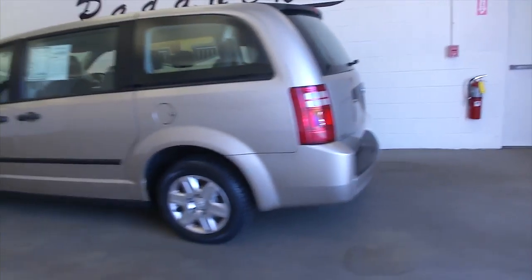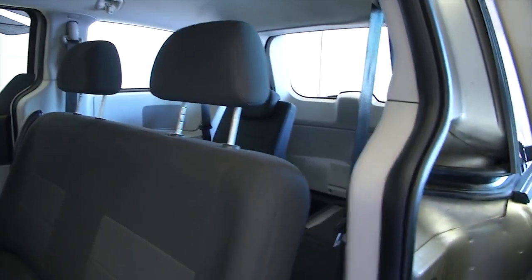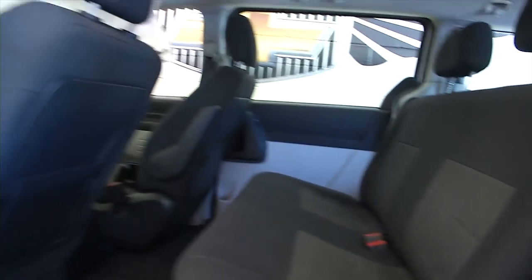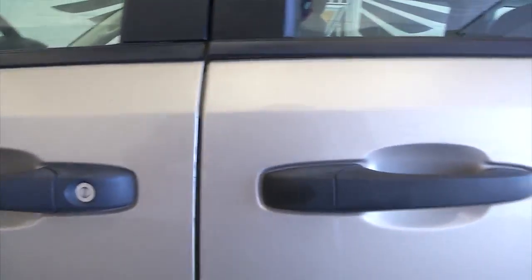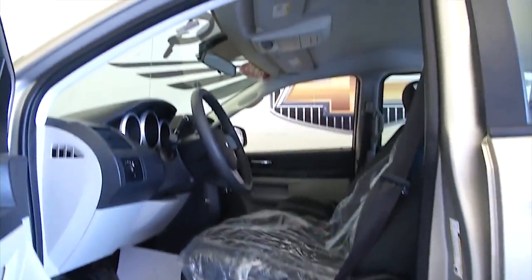It's got the stow-and-go seats — they've changed the design. Stow-and-go seats and a bench seat up front. A lot of options with the configuration on these Dodge Caravans. Great vehicles. I love the Dodge Caravan — I've owned two in the past.